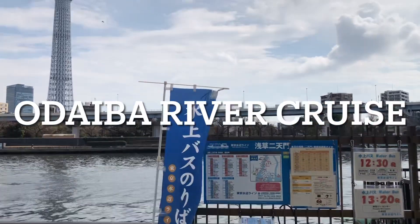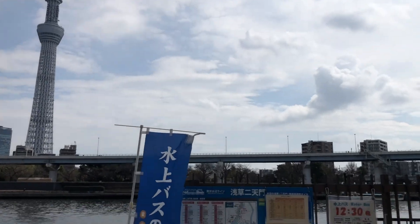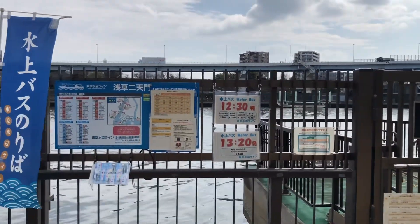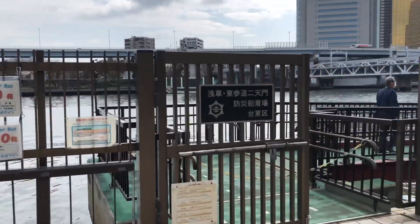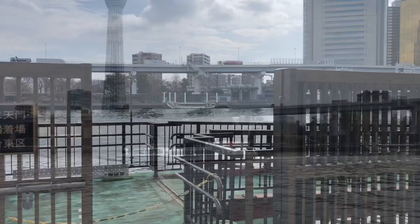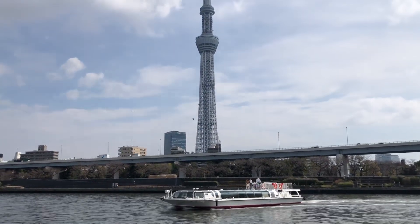Hello! We are now at the Sumida River here in Asakusa, Tokyo. Today we are going to take a river cruise which will commence right here in Asakusa, where we are going to Odaiba, another district here in Tokyo.